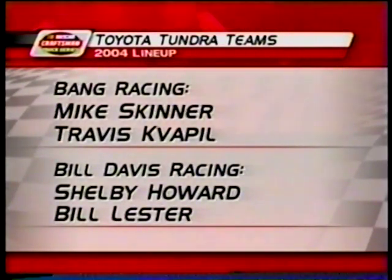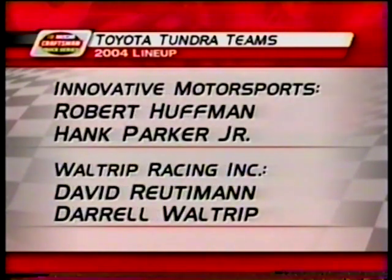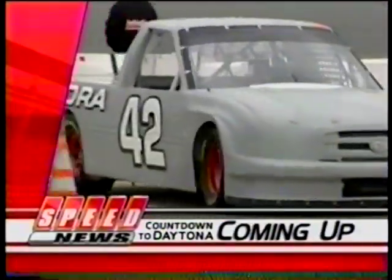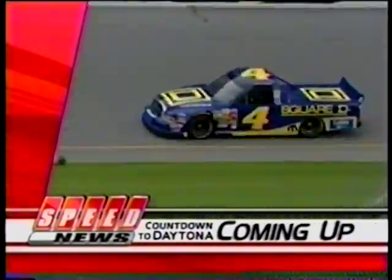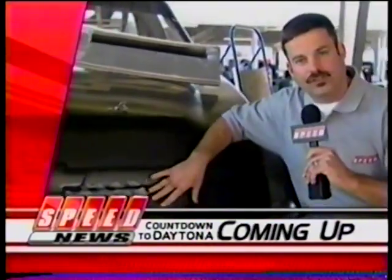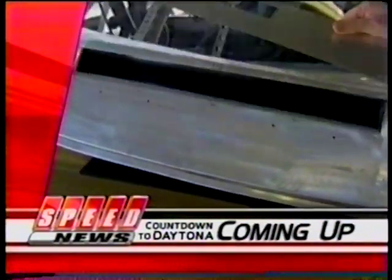Former champ Mike Skinner, as well as defending champ Travis Kvapil, will be Bang Racing teammates. Bill Lester and Shelby Howard will drive for Bill Davis Racing. Robert Huffman and Hank Parker Jr. are teammates at Innovative Motorsports. David Rudiman will drive for Darrell Waltrip, but old DW will drive some truck races himself. We're going to shift into reverse and look back at the first two days of Craftsman truck testing, including a wild ride for one of the Dodge boys. Then we'll turn to members of the Speed broadcast team for insight into the 2004 season.